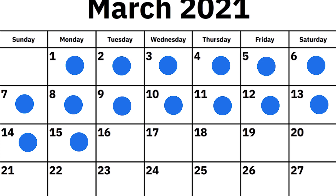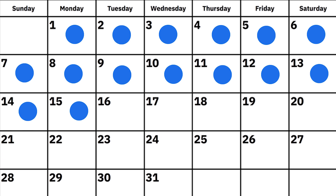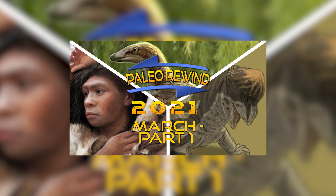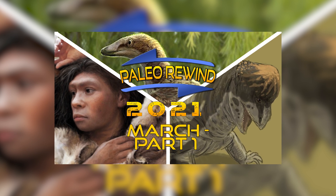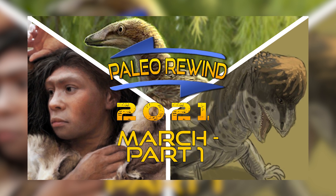This year is a little different from previous years, as this time around each month is split in half in terms of content covered, with each creator covering one half of each month. As an example, my video will be covering the first half of March, while the second will be covered by Omega Freelancer, whose video you'll be able to watch after this one.